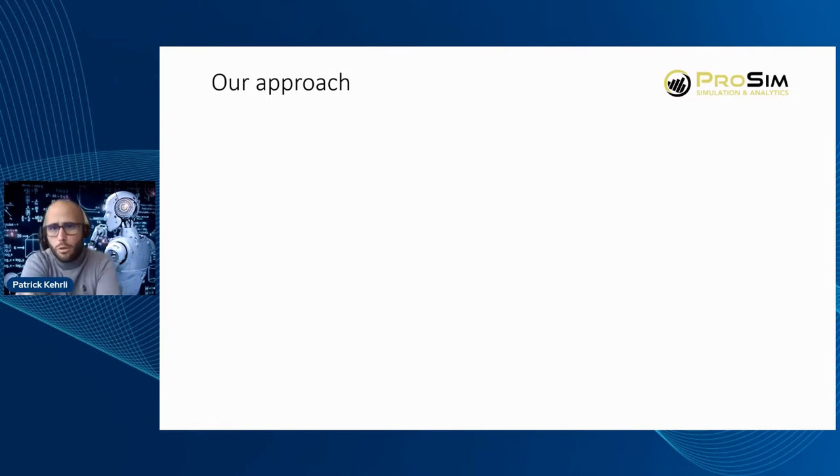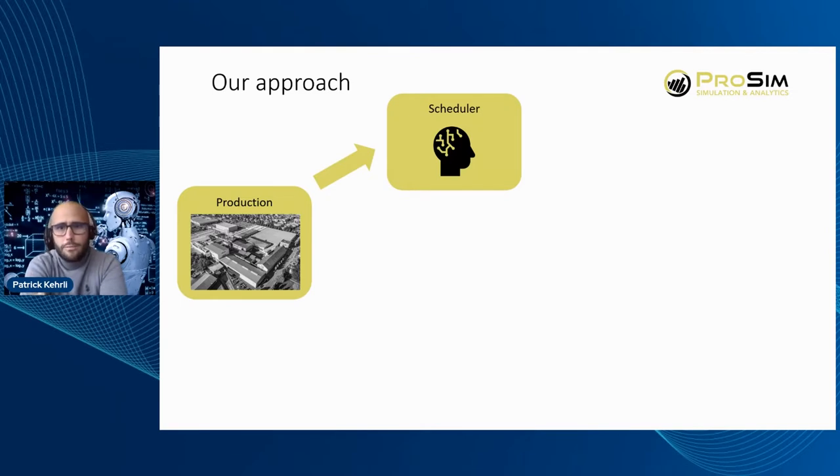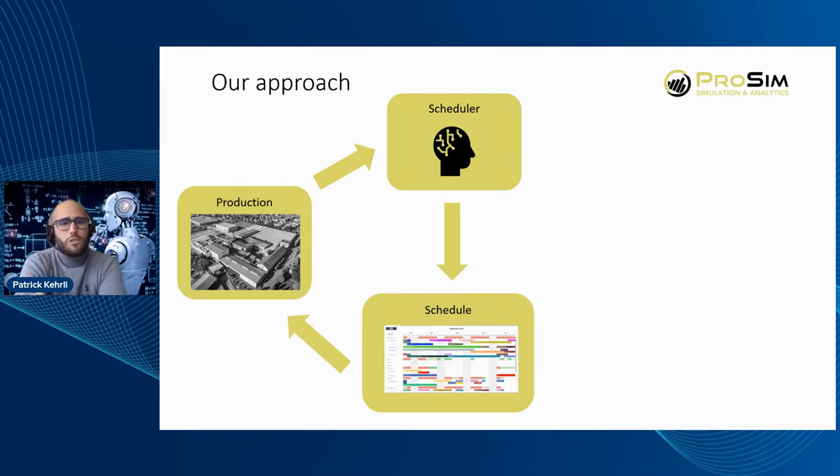What was our approach? Currently the process works like this: they have the production with all the dependencies, and the planner schedules all the jobs based on experience and sees at the end of the day how good it was. But they don't really have a baseline to see which schedule is better than another. So our first intention was to give the scheduler at Model the option to validate and compare their schedule.